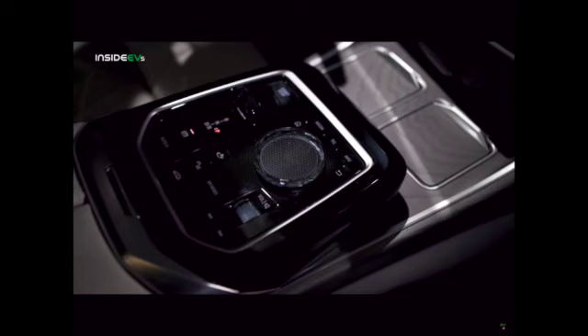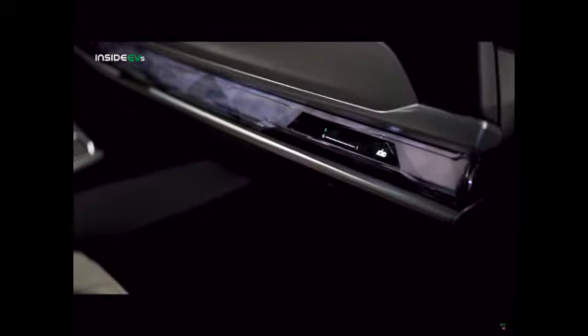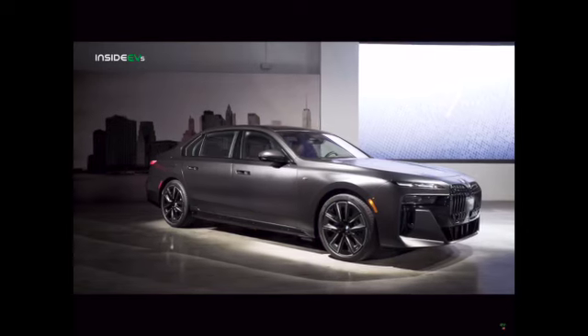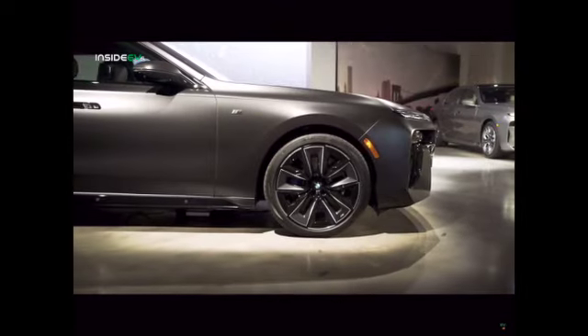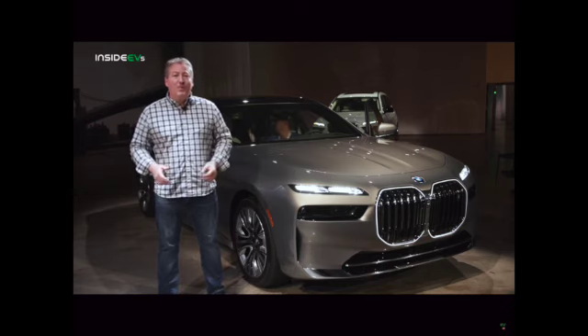BMW tells us they improved the charging curve for the i7, and it has a smoother curve than the iX, meaning it will charge slightly faster. We will, of course, test that soon — as soon as BMW lets us road test an i7, do some range testing, and as always, our DC fast charge test recordings. So while the i7 has a lot of promise, we really need to get behind the wheel and drive one. Hopefully, we'll be able to make that happen with BMW soon.